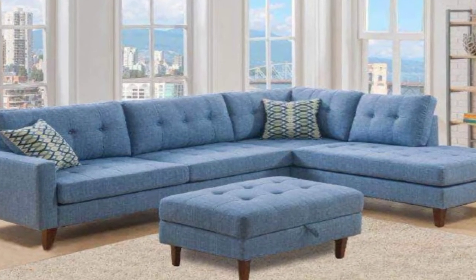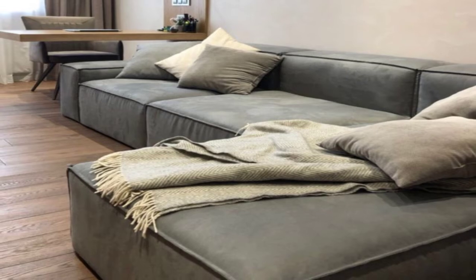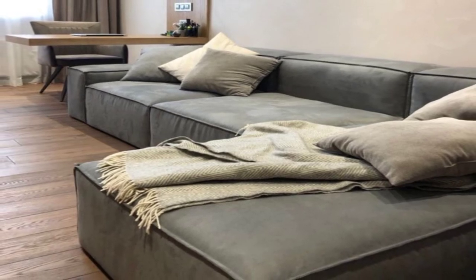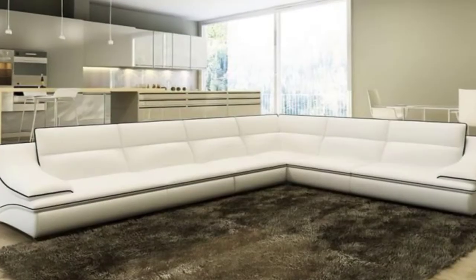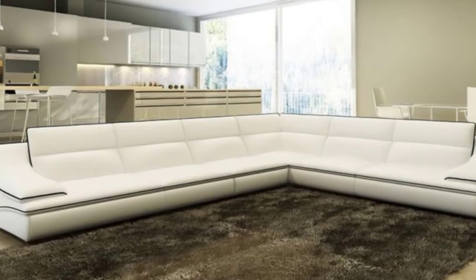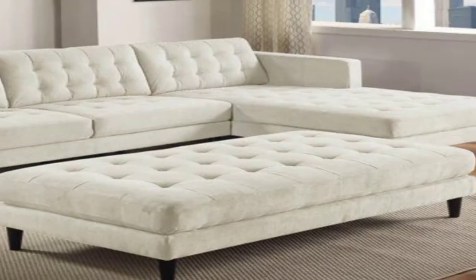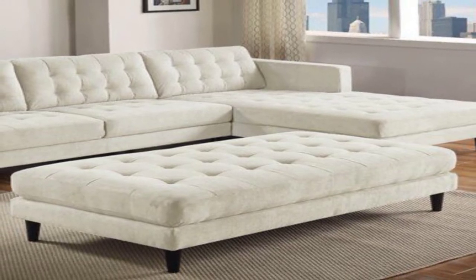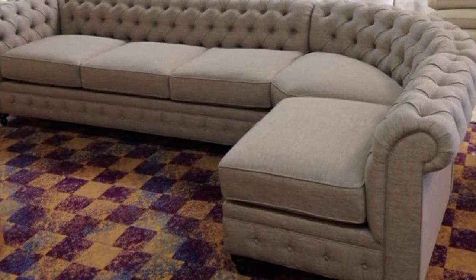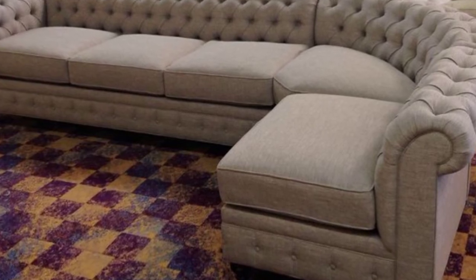11. L-shaped sectional with chaise. Upholstered in soft velvet, this L-shaped sectional sofa with attached chaise converts the living space into a super comfortable lounge. The deep brown patterned velvet offers a wonderful blend of comfort and elegant details.